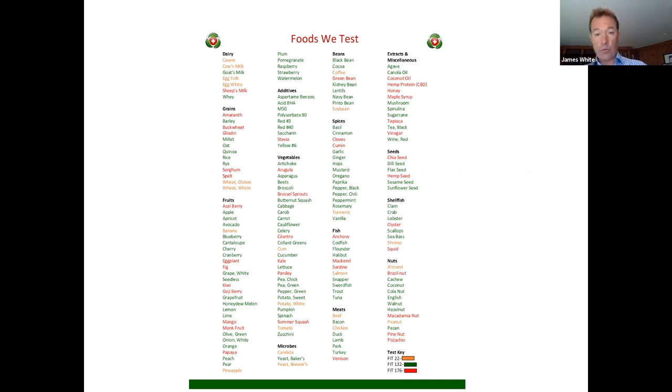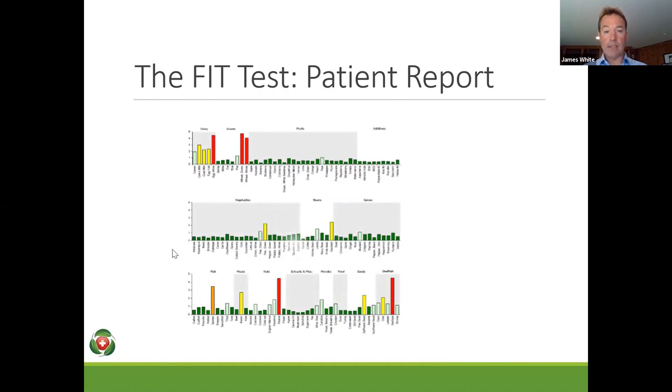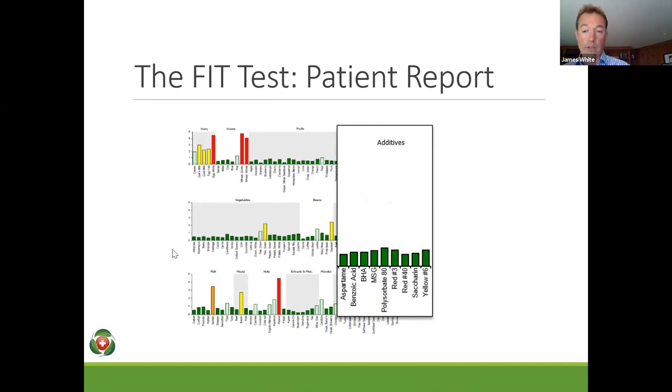We have three panels that we offer. The FIT 22 looks at the 22 most common foods. The FIT 132 is the orange plus the green foods on this slide. And the FIT 176 is everything on this slide — we'll talk more about the FIT 176 as we launch that in the UK. In terms of the patient report, it's very straightforward, and that's intentional. There's clearly some very complicated science behind it, but the idea is to make it simple for you as a busy provider and your patient, so that if they can understand it, hopefully they'll be compliant.